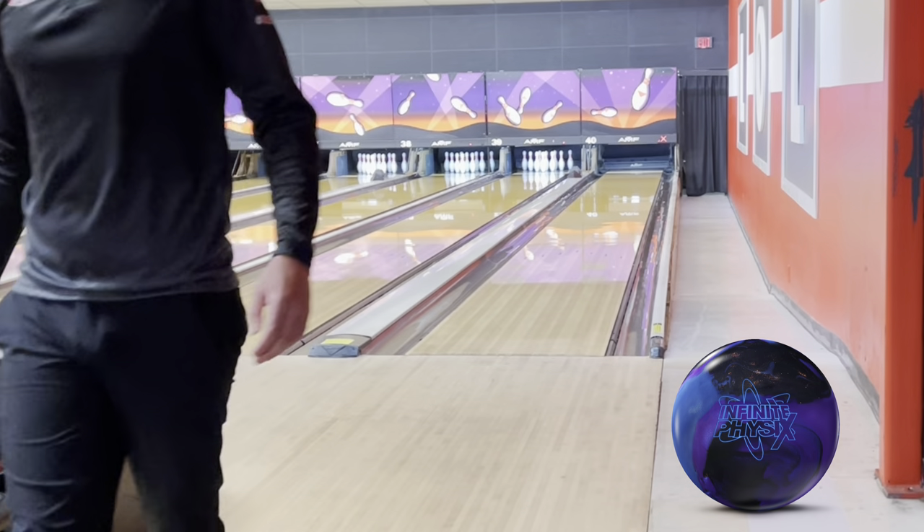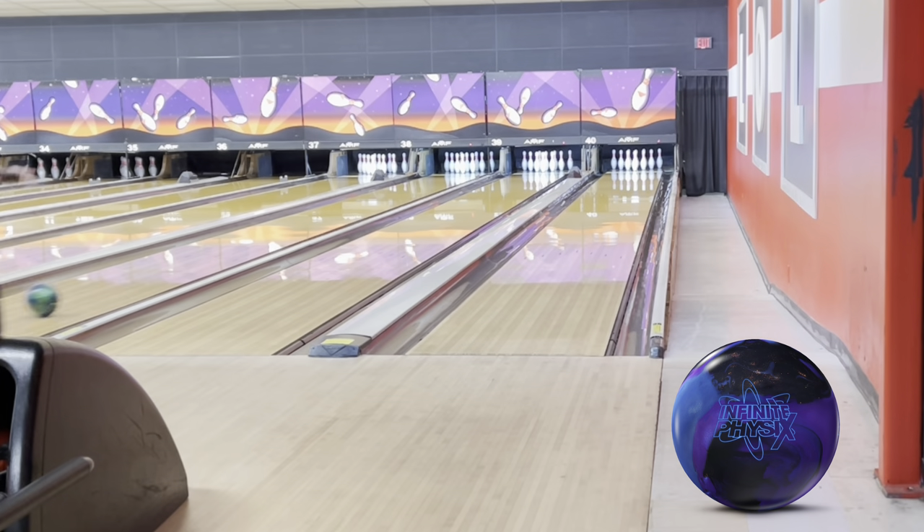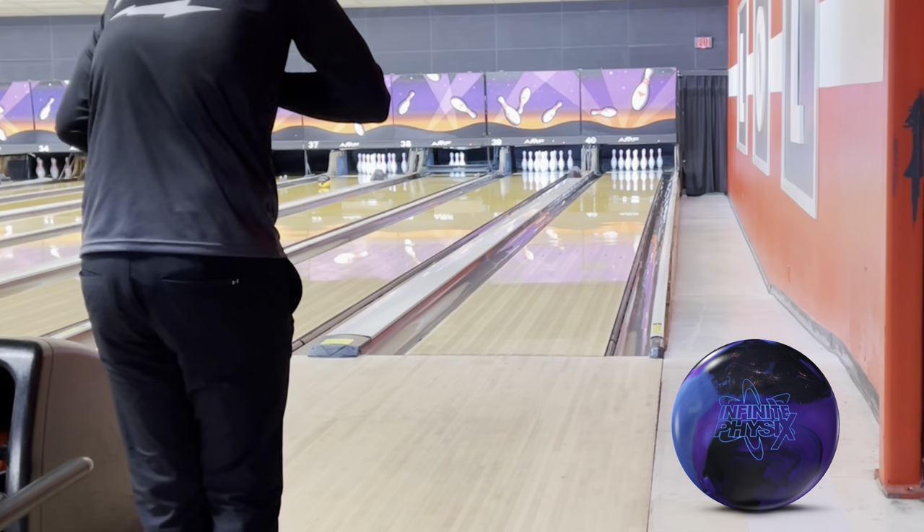What I really like about this one too is it keeps the pins really low. I've thrown it on this house shot and also on a couple of different patterns — fresh patterns, patterns with a lot of urethane — and this ball just keeps coming for days. I've been hearing reports that people say it's on the smoother side. It's smoother when you think pearl, however it's still very angular, more arcy, but still very responsive. It's not like that hockey stick motion.